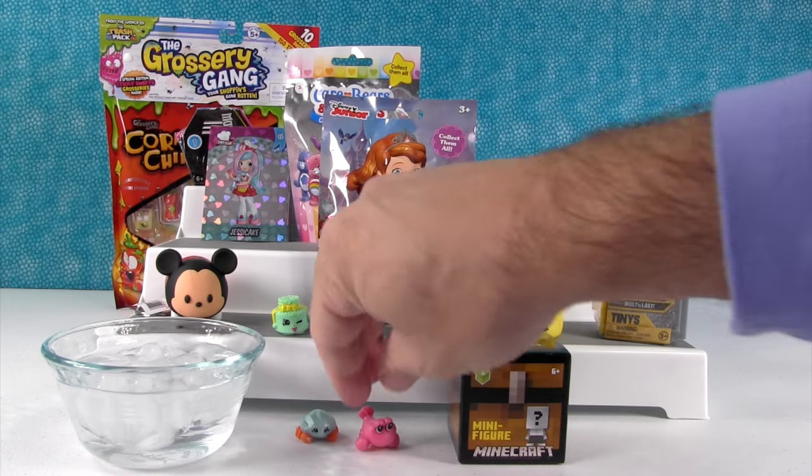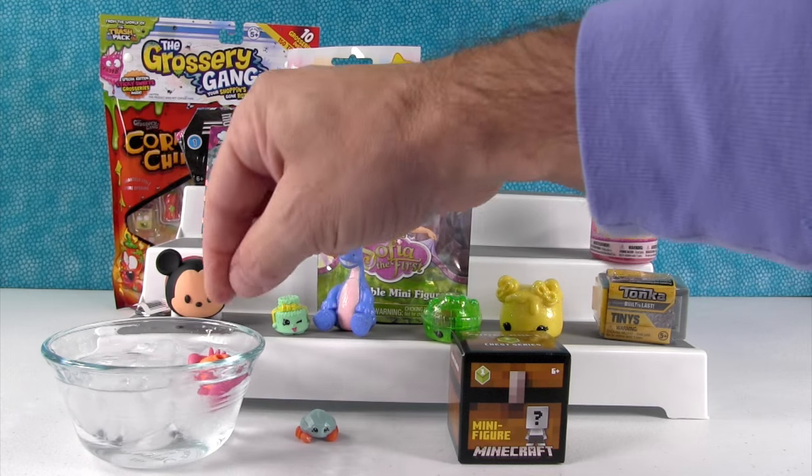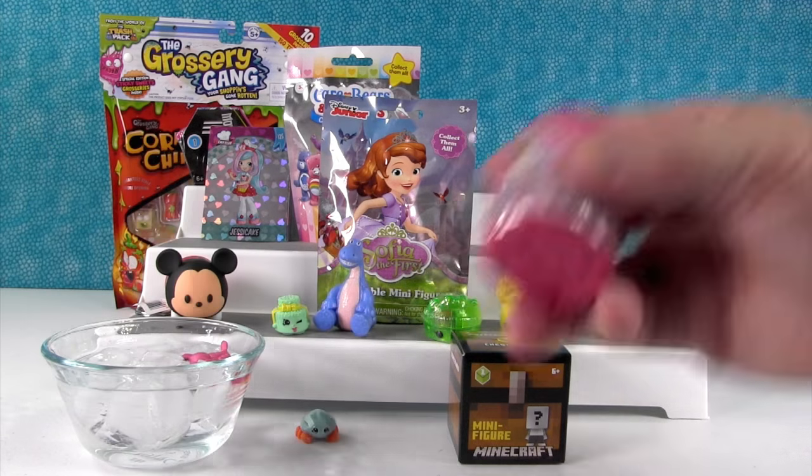Come on, little lobster guy, let's go for a swim! He's in there now. So he's one of the ones that turns a really dark pink. The color change is not that dramatic, so we're going to let him soak for a little bit.